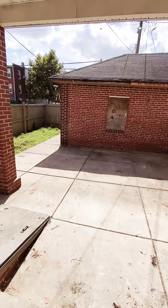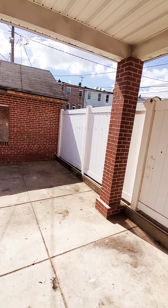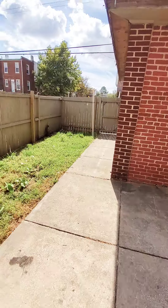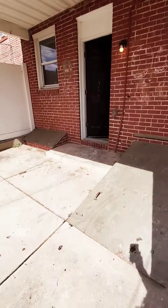Then we have the rear yard, which also has a shed you can use for parking. It is in-unit, as you can see, so you do have a bit of a wrap-around yard with a privacy fence. So that's a plus.